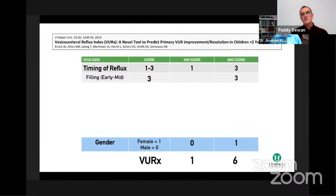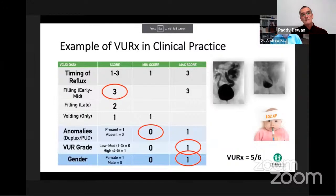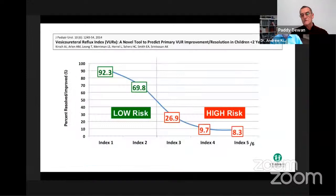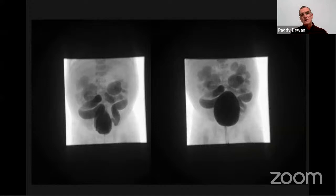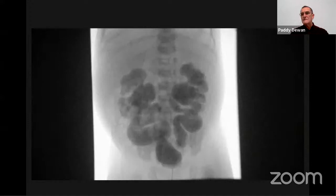A high score on the VUR index is given for early reflux during the cystogram, placing females with high-grade reflux and early filling in a high-risk group for surgery. We can add to that formula by noting not only early reflux on the left but very full calyces on the right when the bladder was full — and importantly, an hour after the cystogram the upper tract was still very full. Drainage of the upper tract is a parameter we should focus on more.